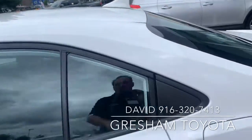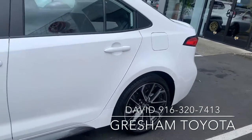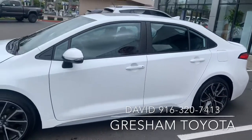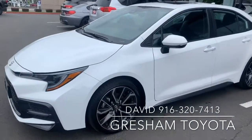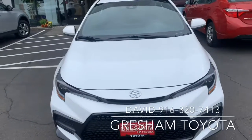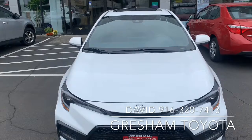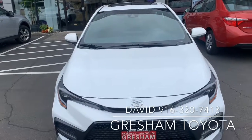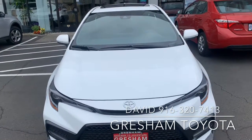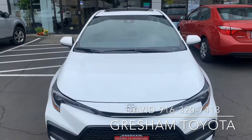I love the rims on this, and the sport tires. The Toyota Corolla SE — manual transmission, Apple CarPlay, blind spot monitoring, RCA with the ability to read signs while you're driving down the street, and adaptive cruise control and lane departure with Toyota Safety Sense 2.0.